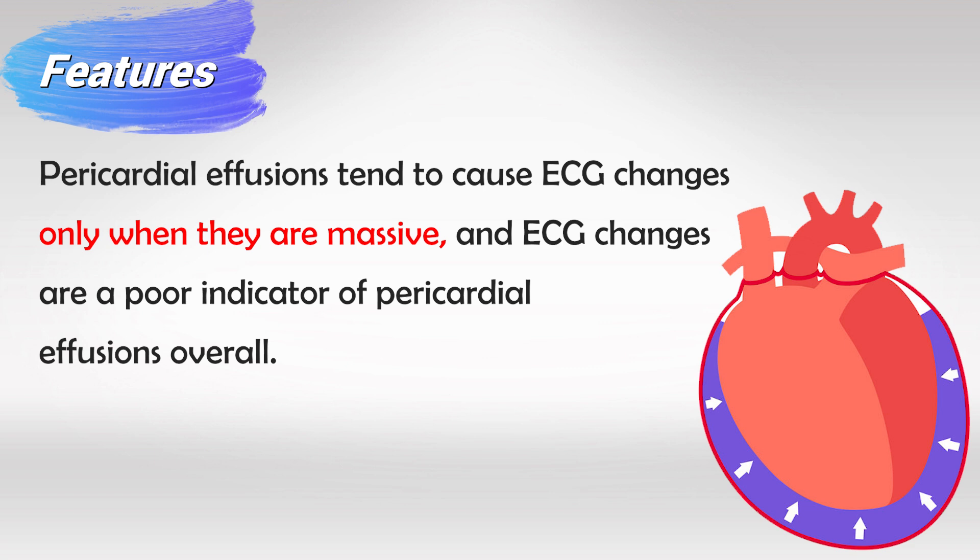It will also cause some friction with every heartbeat, and this can translate into the ECG. Keep in mind that if you see ECG changes consistent with pericardial effusion, this means the effusion is very large in volume. In other words, pericardial effusion does not cause ECG changes unless it's very large.